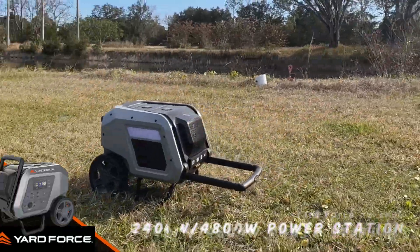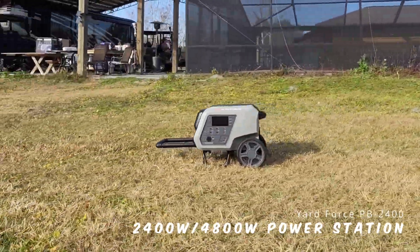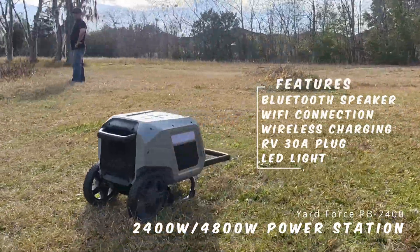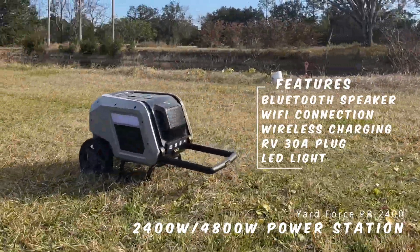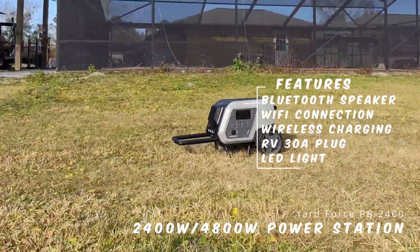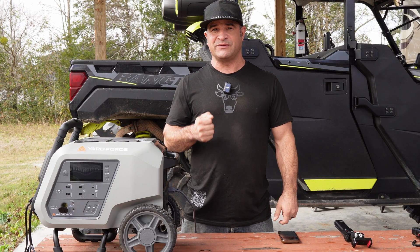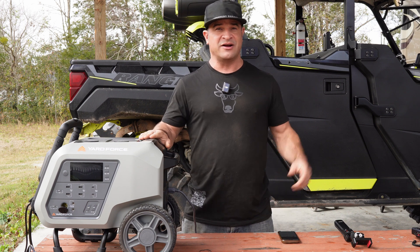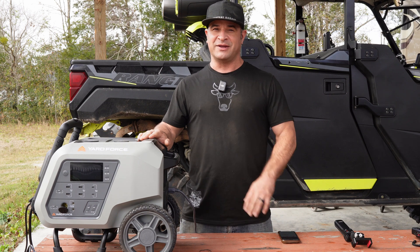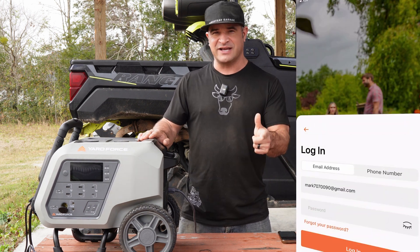Let's take a look at the Yardforce portable power station. It has 2,400 watts of continuous power and 4,800 watts of peak load. It also has a Bluetooth speaker, Wi-Fi connection, and wireless charging ports. It's able to support your RV with a 30 amp plug, and it has an LED light. Let's say you went out of town and wanted to turn something on and off remotely — you can completely do that over the CloudHawk app. Let's get into it.